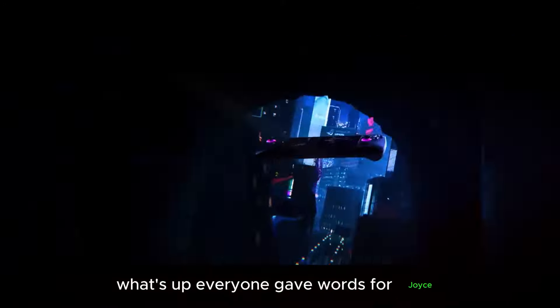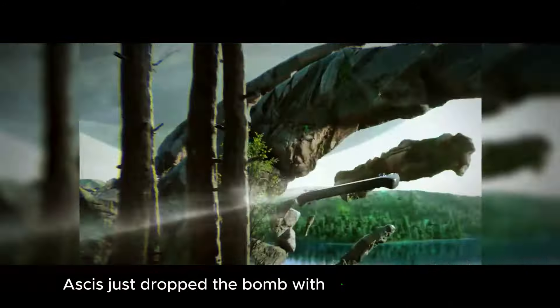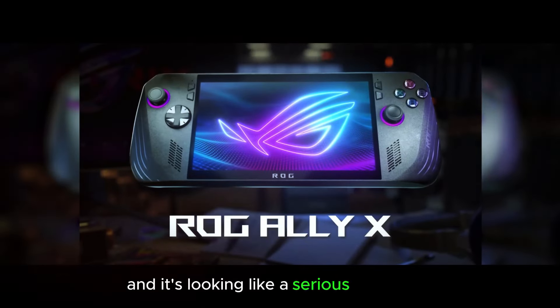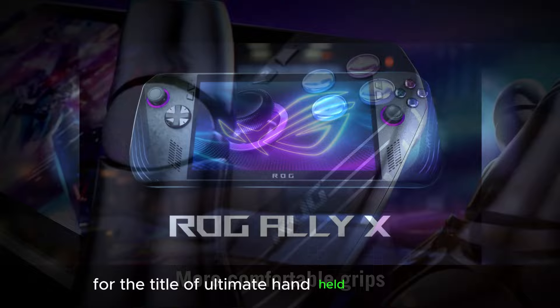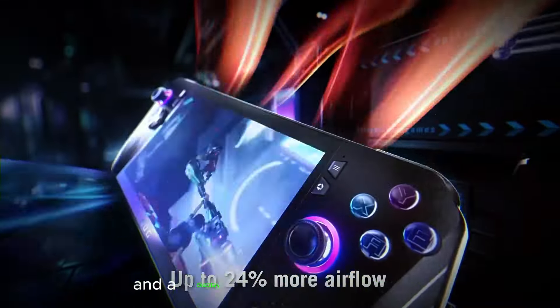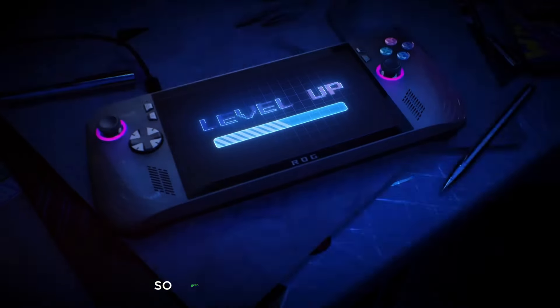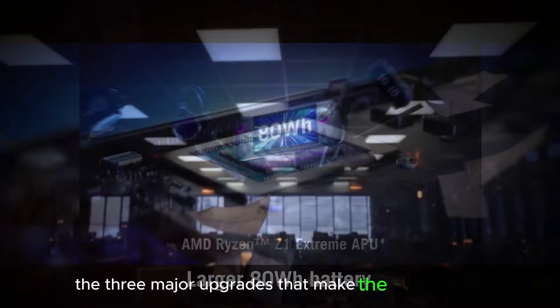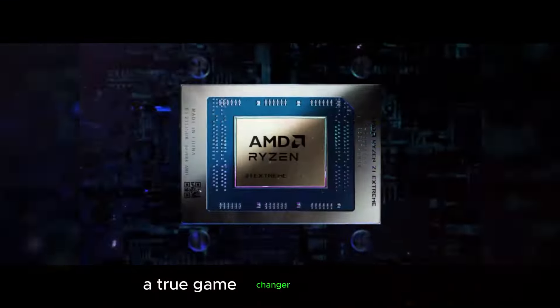What's up, everyone? Gameverts for Joyce. Asus just dropped the bomb with the ROG Ally X 2024, and it's looking like a serious contender for the title of Ultimate Handheld Gaming Device. We're talking next-level performance, innovative cooling, and a display that will blow your mind. So grab your controllers, settle in, and let's explore the three major upgrades that make the ROG Ally X a true game-changer.